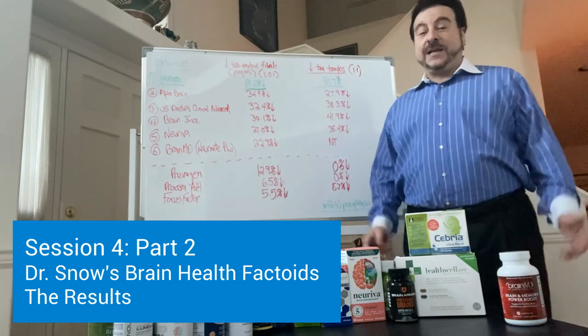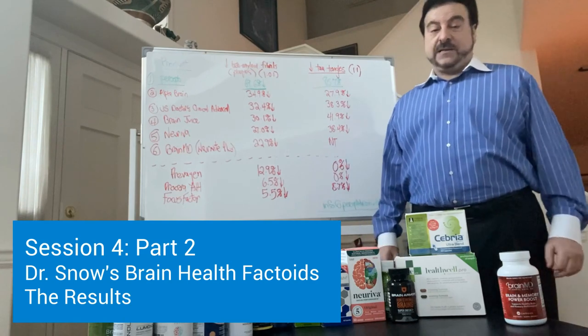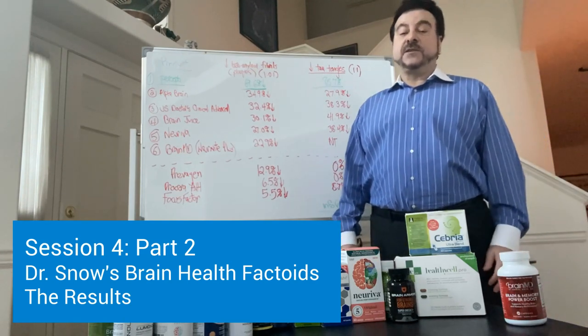Hi there, I'm Dr. Alan Snow, and let's look at the results of this paper that's about to come out in the February 15th issue of Nature Scientific Reports.